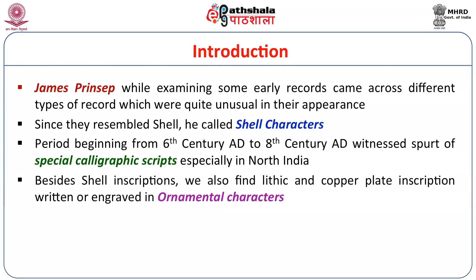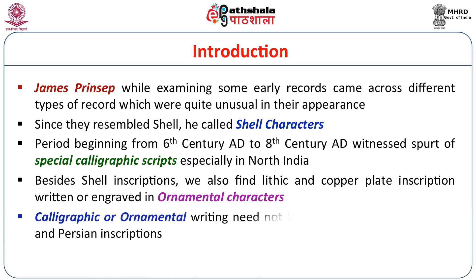Besides shell inscriptions, we have lithic and copper plate inscriptions which are also of a high ornamental nature. One such script falling in this category is the Siddhamatrika or Kutila script. Earlier scholars were more concerned about the content of the inscription rather than its aesthetic or ornamental aspects, giving only a brief mention in introductions without detailed study. This now opens a new area to look into Sanskrit and other inscriptions which have elements of calligraphy.